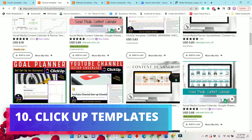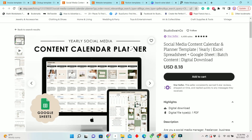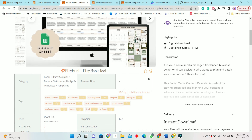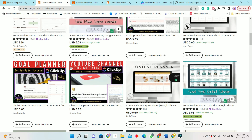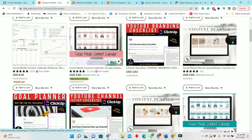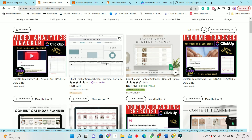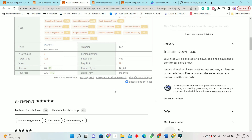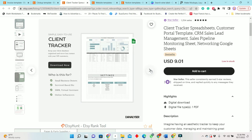Next we have ClickUp templates. People are actually creating and selling ClickUp templates — for example, this social media calendar template. Let's look at this one: it had 126 total sales and 76 sales in the past period. It's pretty simple, but people are buying it. Just create your item and put it out there — it's as simple as that.